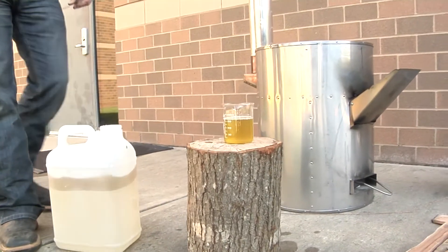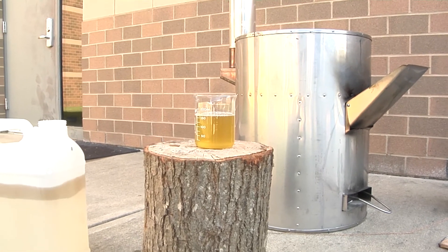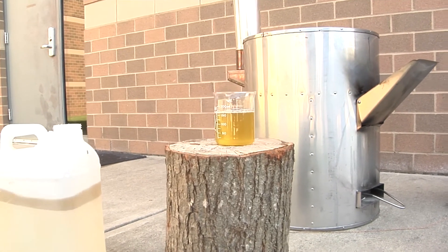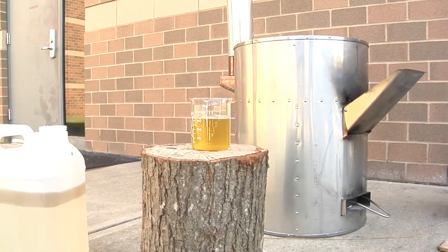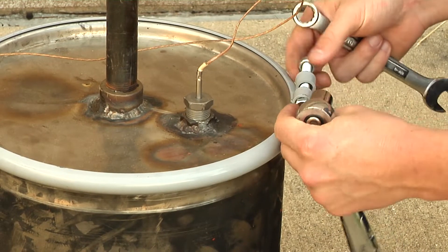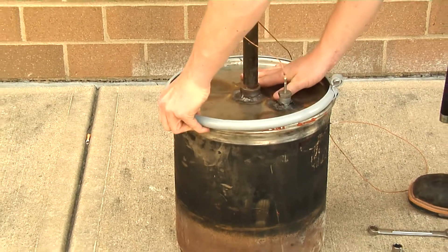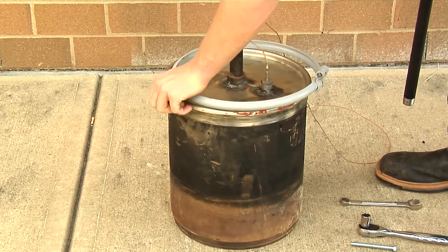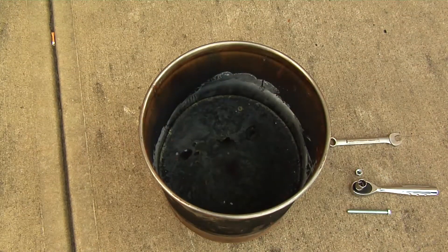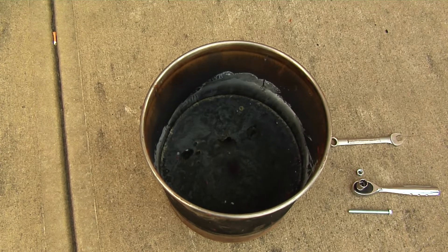Collect the fuel in a separate dry container that can be closed off from the environment. Fuel remaining in the condensing bath can simply be collected after the next run. Unscrew the retainer lid from the retort and open the lid to look inside the barrel. If there is remaining plastic in the retort, leave it in place for the next run. If there is ash inside, turn the barrel upside down to empty the contents. The process is now ready for the next batch.